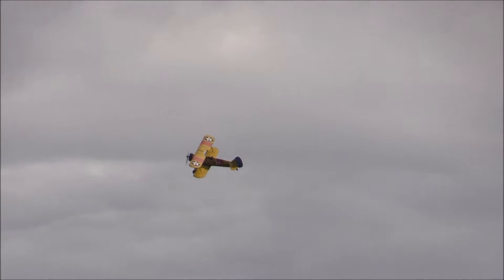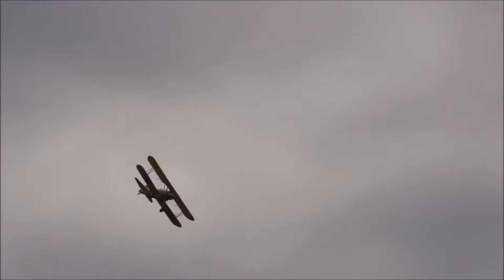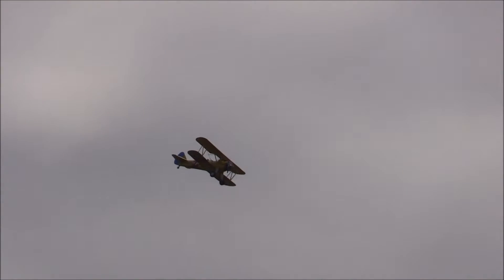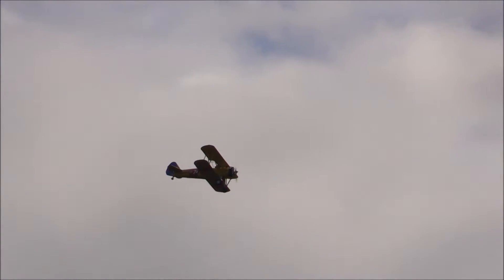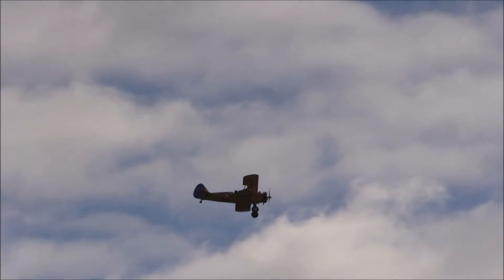Now that's a light holding engine with 680 cubic inches, nine cylinders. It could either be 225 horsepower, or with a gear-driven supercharger as that has, and a variable pitch propeller, it would be 300 horsepower.